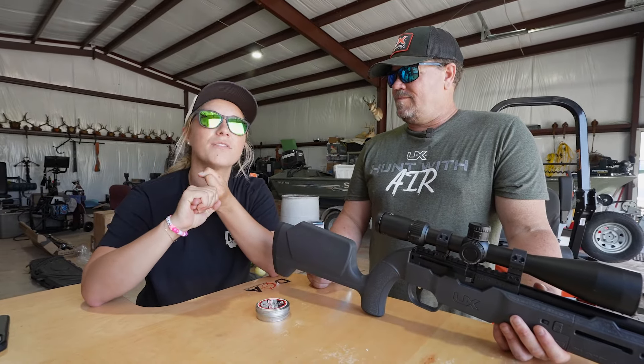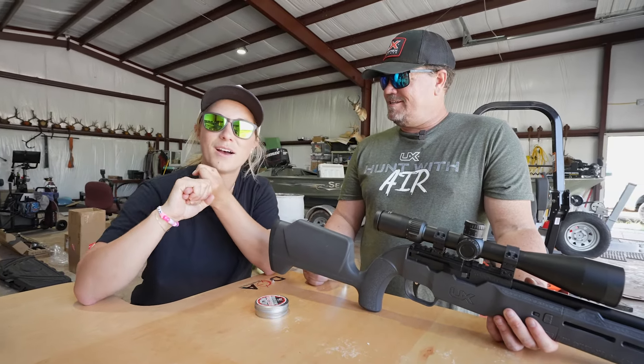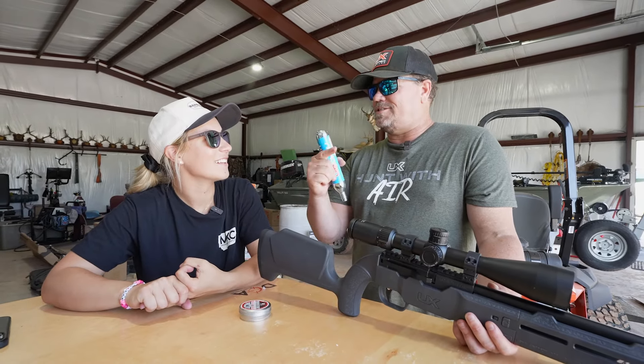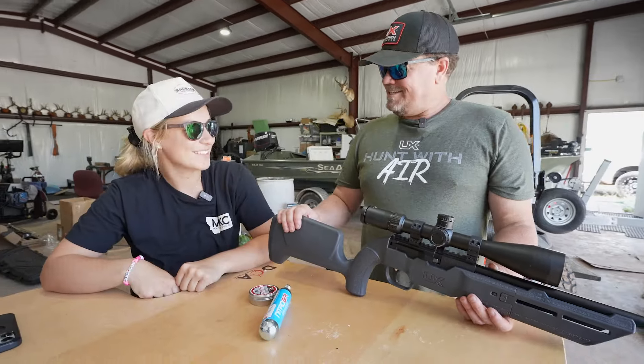Then we're going to try to shoot the tip off a Q-tip. Going to get a little competition going, see who can be the better shooter. I'd like to see viewers out there — if they could shoot through the center of a lifesaver, they could video that. Yeah, that's a challenge. It's a hard one to do. Let's do it.